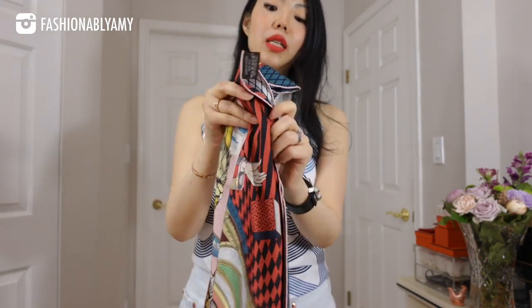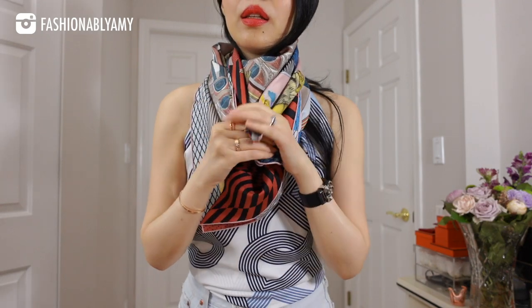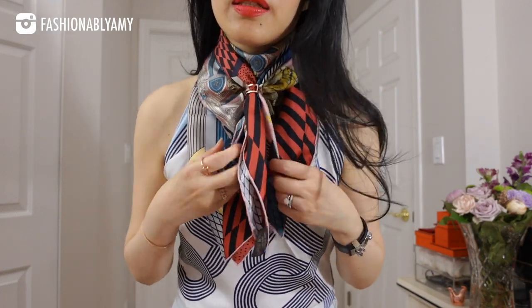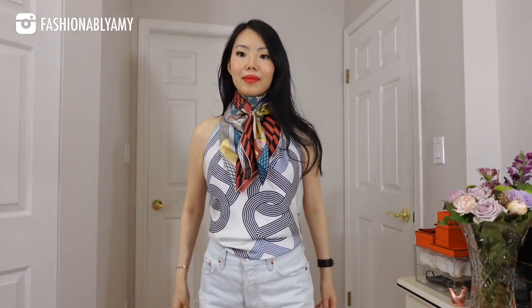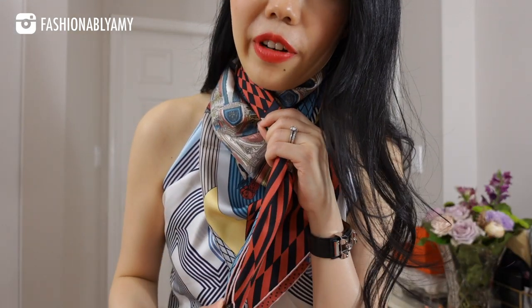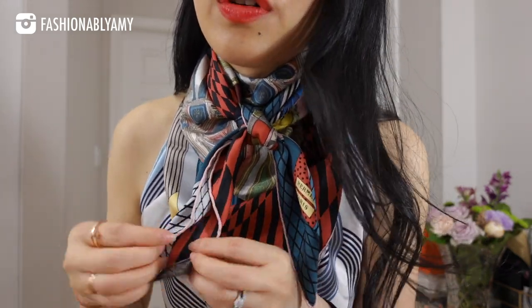What I like to do is just tuck the scarf so that it folds inwards a little bit and then go around your neck once. You can just fix the edges a little bit and you can either tie a bow at this point, double knot it, or you can use a scarf ring — and there you have it. Just fix it a little bit. And do cut your labels — I haven't done that yet.